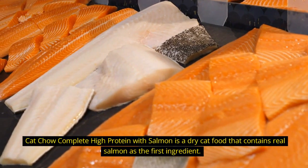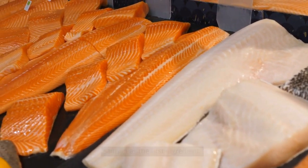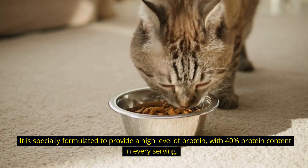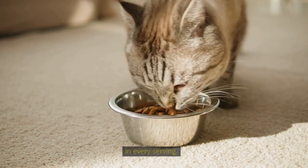Cat Chow Complete High Protein with Salmon is a dry cat food that contains real salmon as the first ingredient. It is specially formulated to provide a high level of protein, with 40% protein content in every serving.